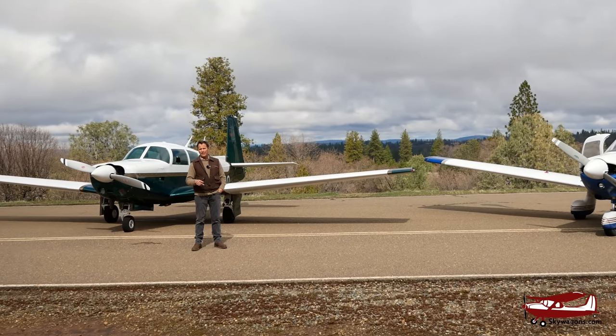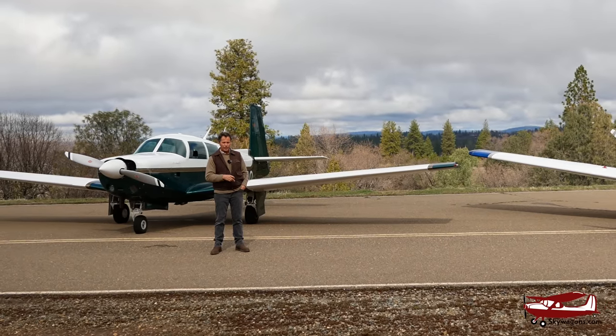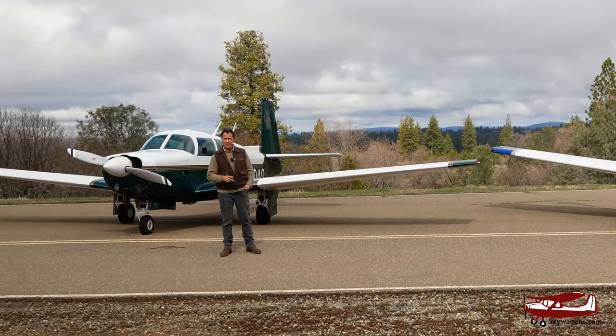So you're getting the same plane for the same money — same horsepower, similar fuel capacity, same number of seats. Let's have a closer look at them.